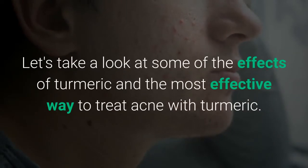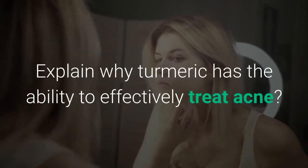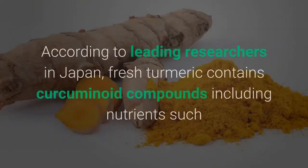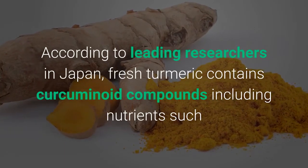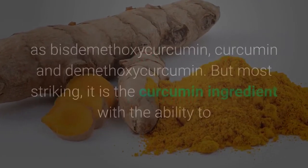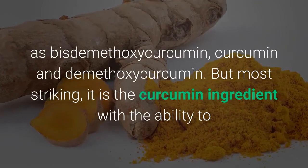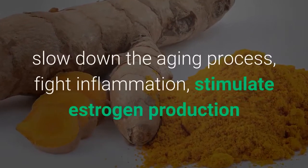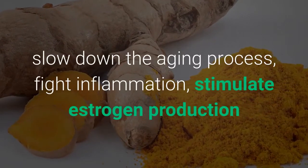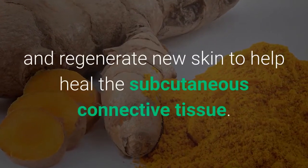Let's take a look at some of the effects of turmeric and the most effective ways to treat acne with turmeric. According to leading researchers in Japan, fresh turmeric contains curcuminoid compounds including nutrients such as bis-demethoxycurcumin, curcumin and demethoxycurcumin. Most striking is the curcumin ingredient, with the ability to slow down the aging process, fight inflammation, stimulate estrogen production and regenerate new skin to help heal the subcutaneous connective tissue.